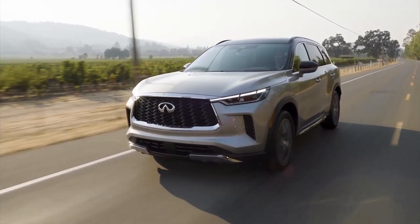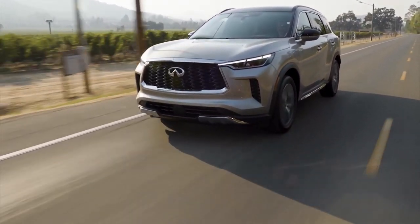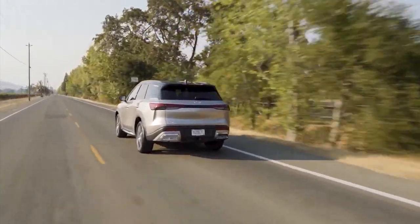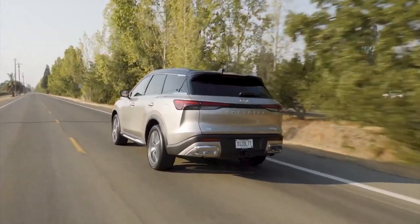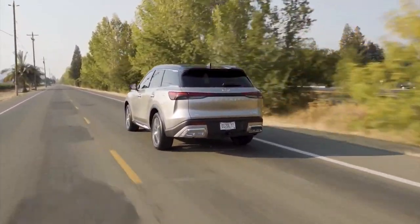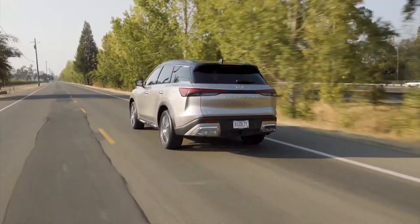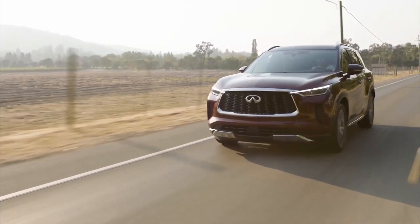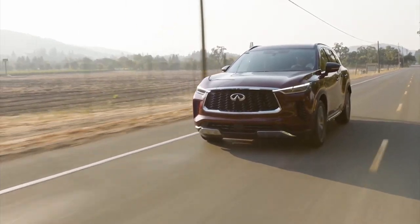Although this engine is quite smooth in regular operation, pushing it near its redline results in a guttural noise from beneath the hood. Fortunately, if you select the most aggressive Sport driving mode, the transmission shifts smoothly and is eager to downshift. In its default configuration, the nine-speed rushes to the top gear and loves to stay there unless nudged. The QX60 should reach 60 miles per hour in the mid-six-second range.